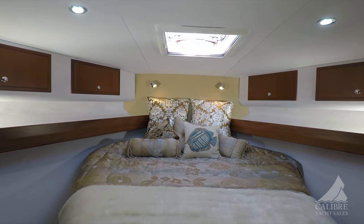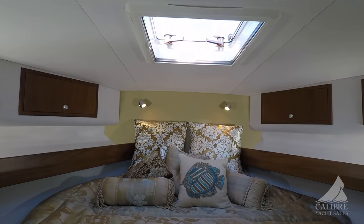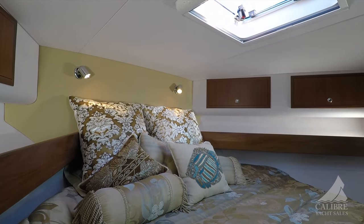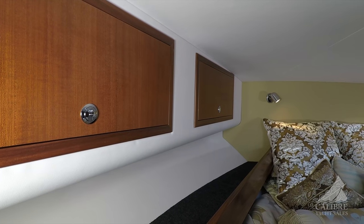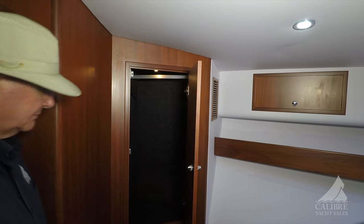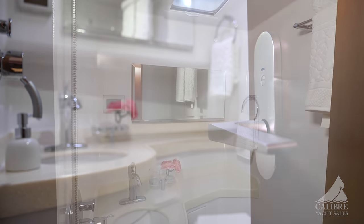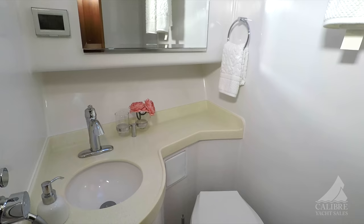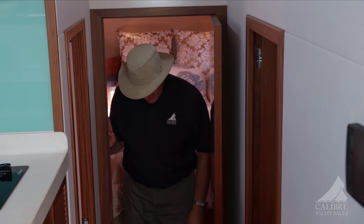Here we have the master cabin. Notice it's a walk-around, so you don't have to disturb your partner when you're getting out of bed. Very beautifully decorated. Plenty of storage on both port and starboard — notice these cabinets above, and an extended bookshelf that runs down both sides of the hallway. Two hang-up lockers, one on each side. The master cabin has its own head with shower, beautiful Corian countertop, electric toilet — very easy to use — and storage underneath the sink. Notice the carpeting — still has the plastic on it. Boat's just like new.